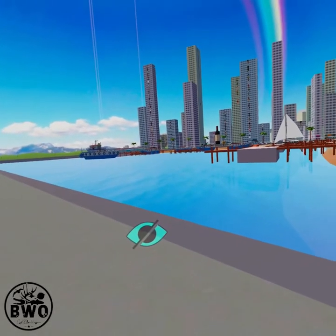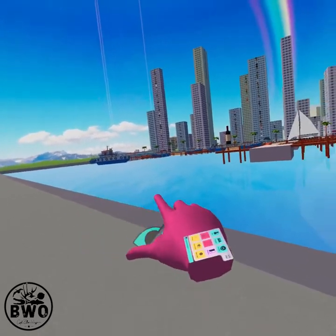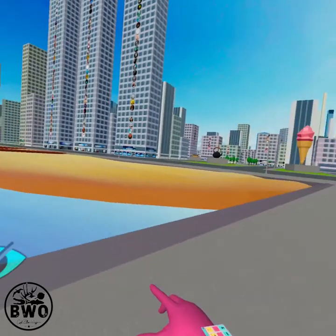Hi folks, here is the Infiniiverse Marina. It's got dolphins jumping in the water, boats going around in circles, some nice docks, more docks, and a nice beach.